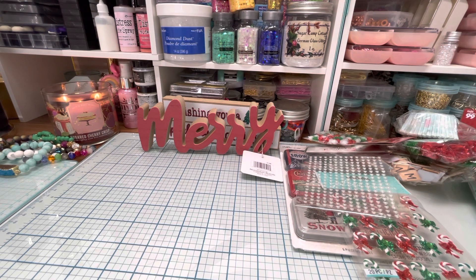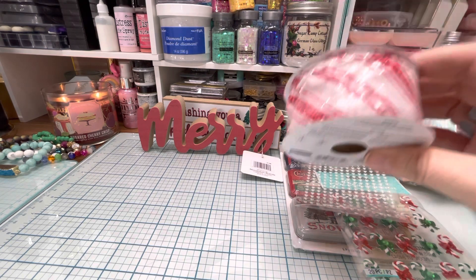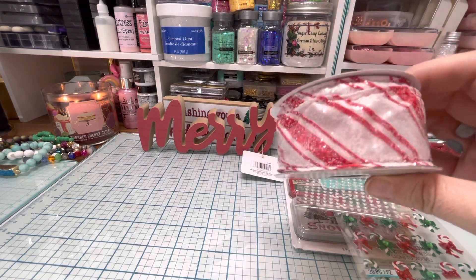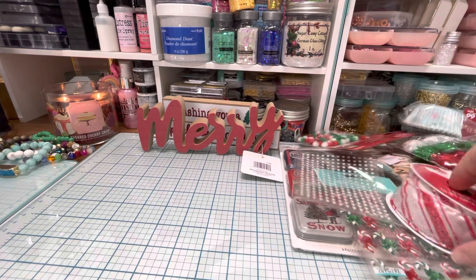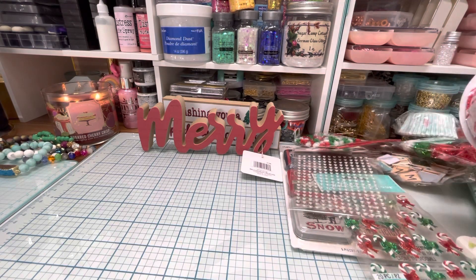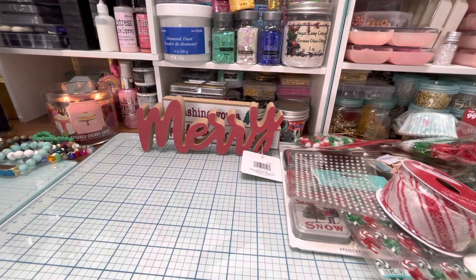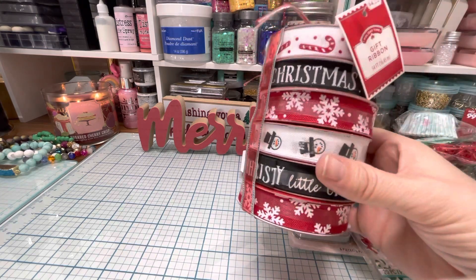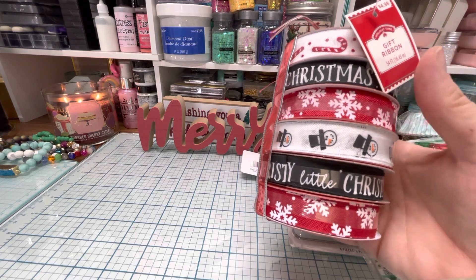My husband took me on a little Walmart shopping spree yesterday — he was like, 'You want to go to Walmart and see what kind of stuff they have?' He said he'd buy me stuff, so I just put whatever I wanted in the cart. I got this really pretty candy cane ribbon and it's got like a moonlight glitter on it — it's so pretty, and I think it's wired ribbon. Then I got this cute little ribbon pack. These were $4.98 — that was a good deal, less than a dollar each. I thought that was such a good deal.